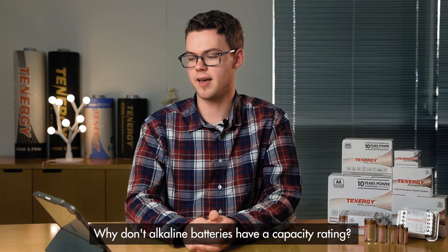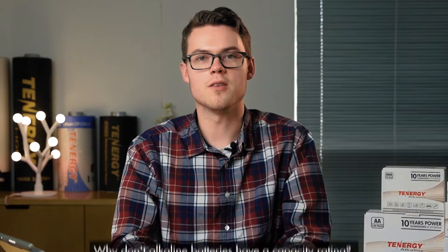Our first question: why don't alkaline batteries have a capacity rating? The capacity of an alkaline battery isn't constant — it's mostly dependent on the load, the temperature, and the internal resistance. Alkaline batteries are tested mostly based on run time, which is why in higher drain devices the batteries won't last as long compared to low drain devices.